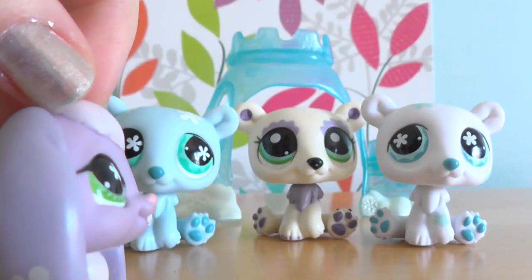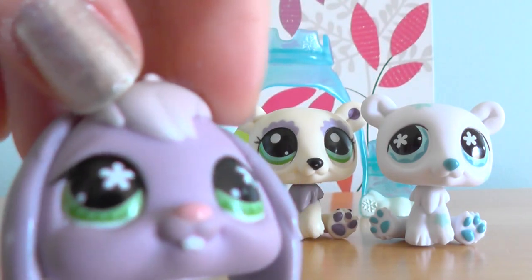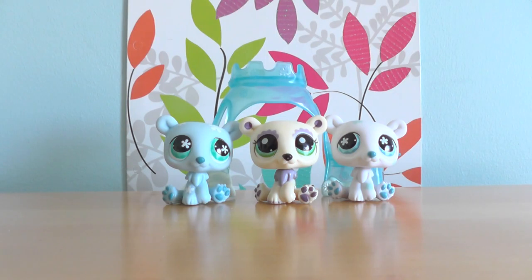And on to our next and last package. I opened this box, but here are three sets of them.